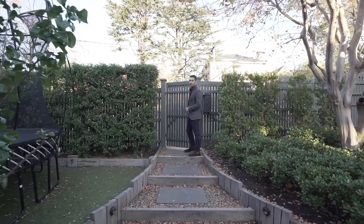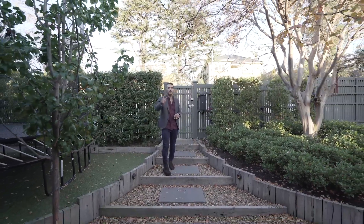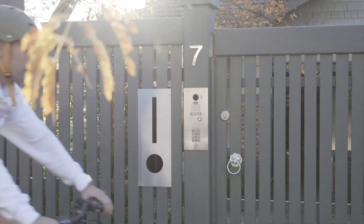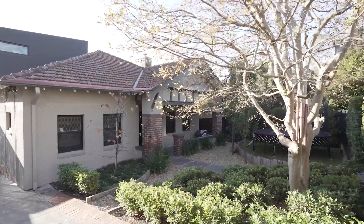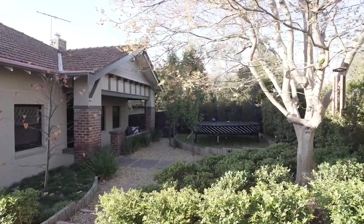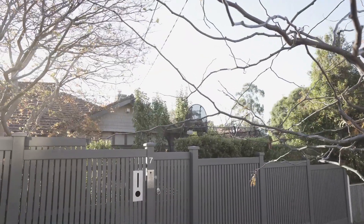The property is set on approximately 579 square metres with a 15.4 metre frontage and the block is approximately 38 metres deep. The front fence is a picket fence with a hedge behind, which allows privacy from the street but also great natural light to come through. Stepping into the front yard, you're going to notice a beautifully landscaped area with red gum retaining walls and low-maintenance gardens.